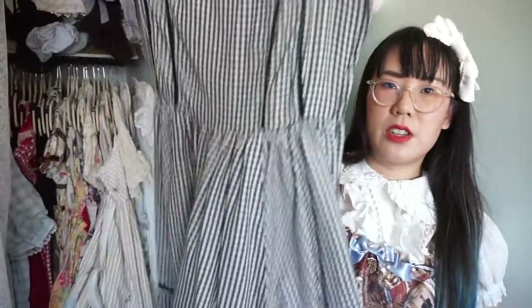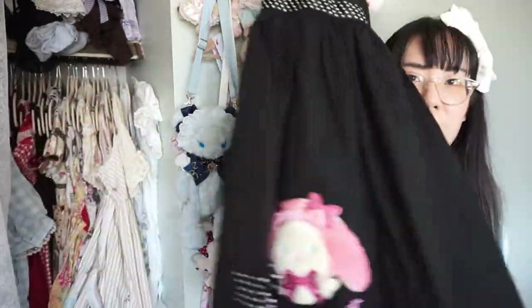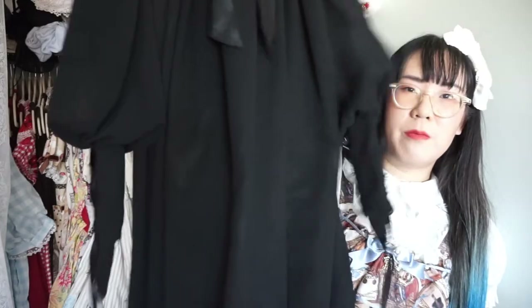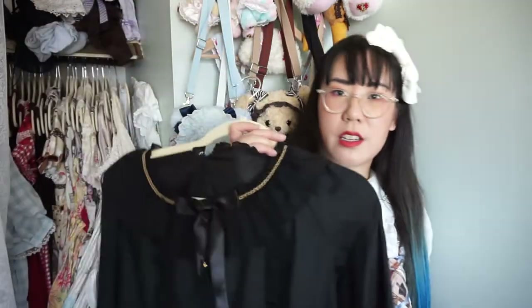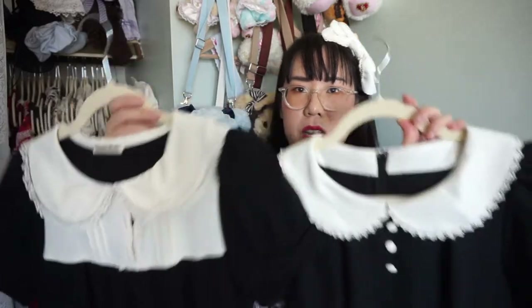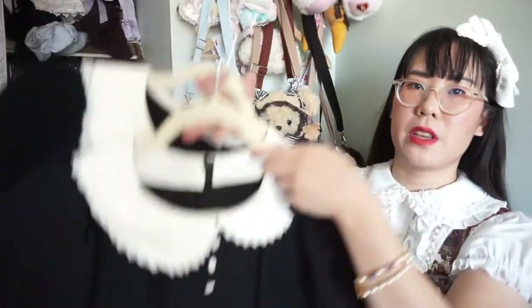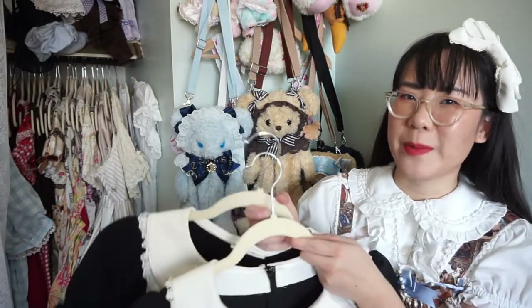On to the black pieces. First up is Angelic Pretty's nostalgic scalloped hem piece with houndstooth and pearls — I really enjoy this one so definitely keeping. The other Take a Walk with Usakumiya JSK — definitely keeping. Alice and the Pirates Innocent Rosier — one of my go-to pieces, definitely keeping. Angelic Pretty Elegant 90s set — a great casual piece, definitely keeping. I have three Innocent World OPs — one classic cut, one A-line, and one long-sleeved — all great for everyday casual looks and I'm not willing to let any of them go despite them being quite similar.